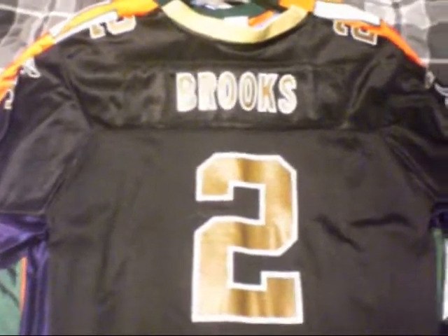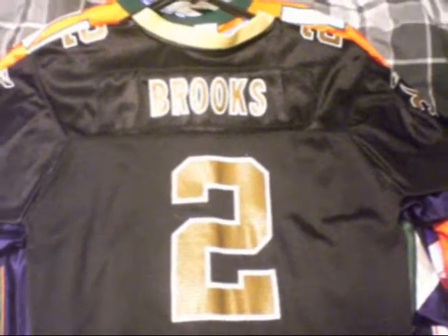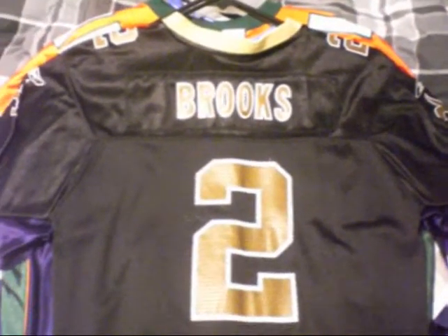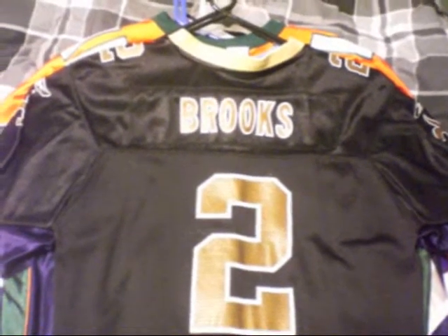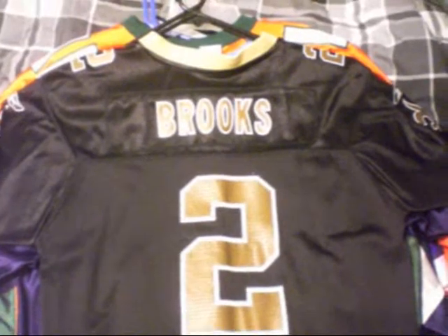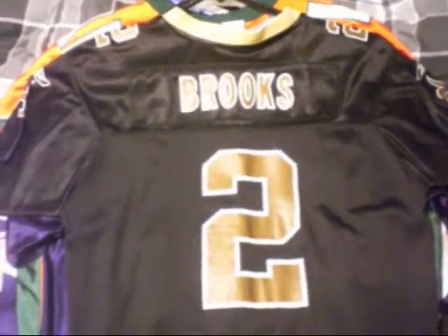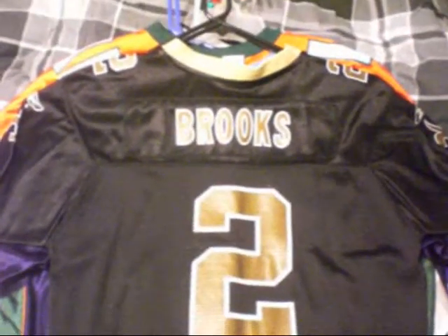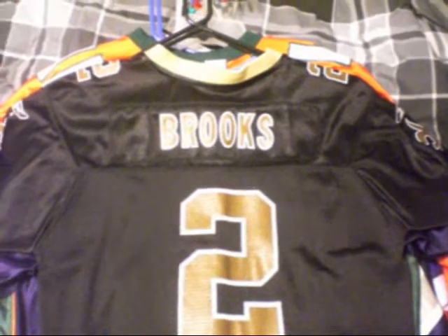What's up YouTube? Prodigy ABG coming at you with another collection vid. This one's going to be on my jerseys. I've been getting a lot of requests on Facebook to show my jersey collection because I always have a jersey on every day. So I'm going to go through these right now. I got both football and basketball jerseys.